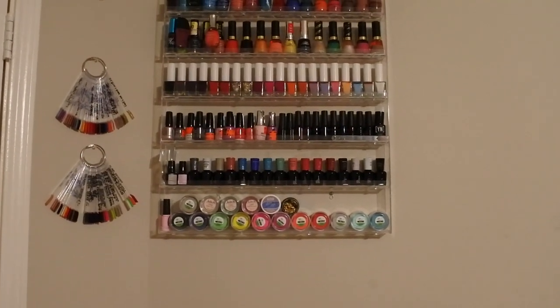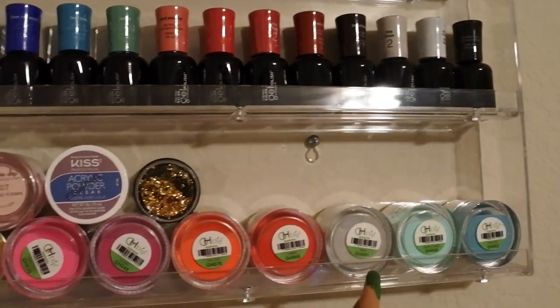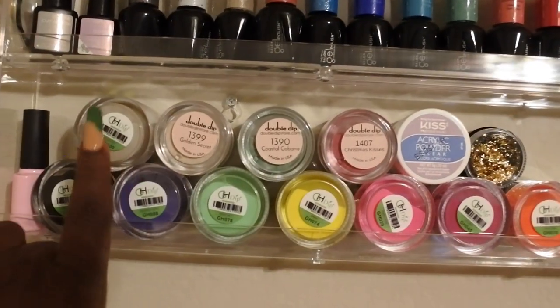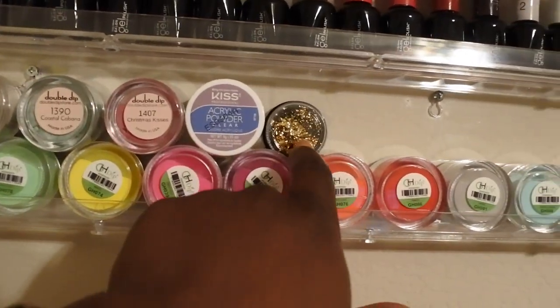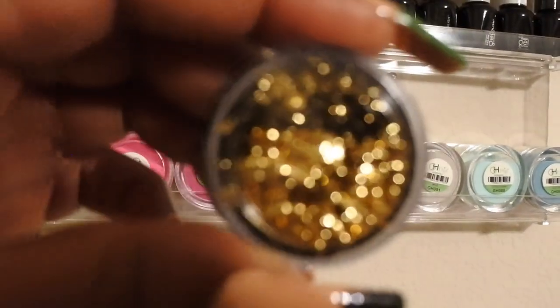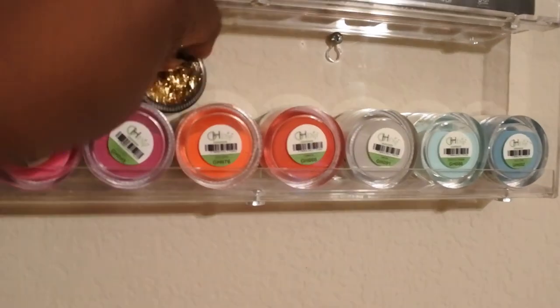Over here you can see my GH dip powders — this is one of my favorite Amazon dip powder brands. I also have Double Dip; these powders perform amazingly as well, absolutely love them. And then I just have some gold foils here. This is my first gold foil flake that I ever got and you can see it's pretty loved — I've used about half of it.